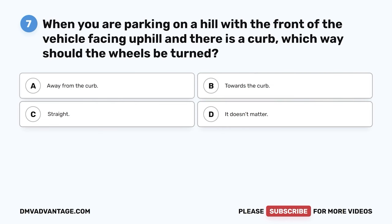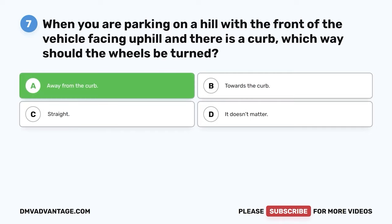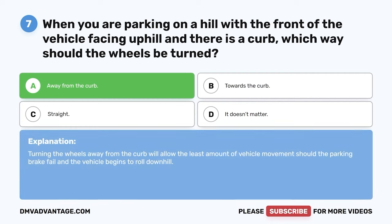Question 7. When you are parking on a hill with the front of the vehicle facing uphill and there is a curb, which way should the wheels be turned? The correct answer is A: away from the curb. Turning the wheels away from the curb will allow the least amount of vehicle movement should the parking brake fail and the vehicle begins to roll downhill.